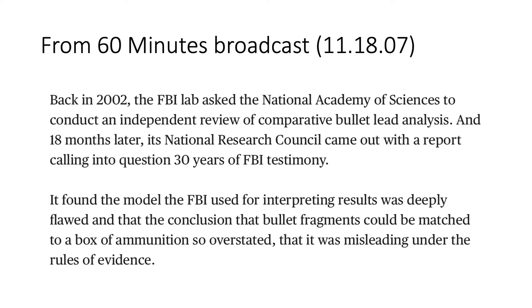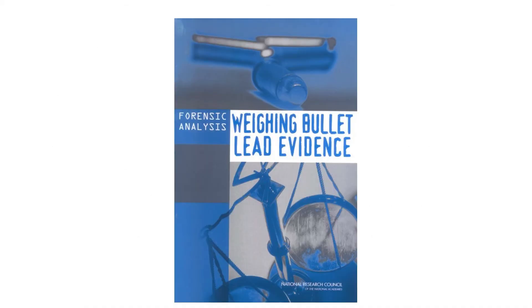In 2002, the FBI lab got around to asking the National Academy of Sciences to conduct an independent review of bullet lead analysis. Their analysis found the model used by the FBI was deeply flawed, and that the conclusion that bullet fragments could be matched to a box of ammunition was so overstated that it was misleading under the rules of evidence. A link to the National Academy of Sciences report published in February 2004 is included in the description of this video.